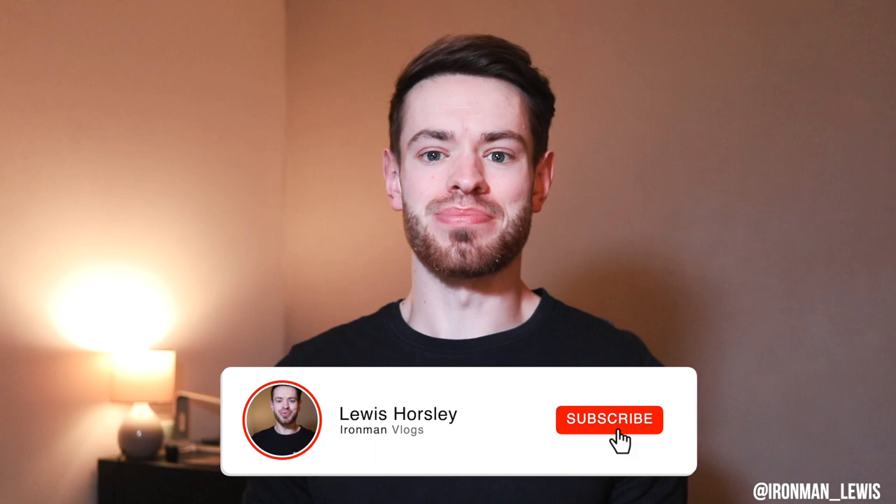Hello and welcome back to today's video. I'm going to be going over my FTP, otherwise known as my functional threshold power, and how I've improved it from 214 watts at the beginning of November to now 273 watts — and that is in just 11 weeks.